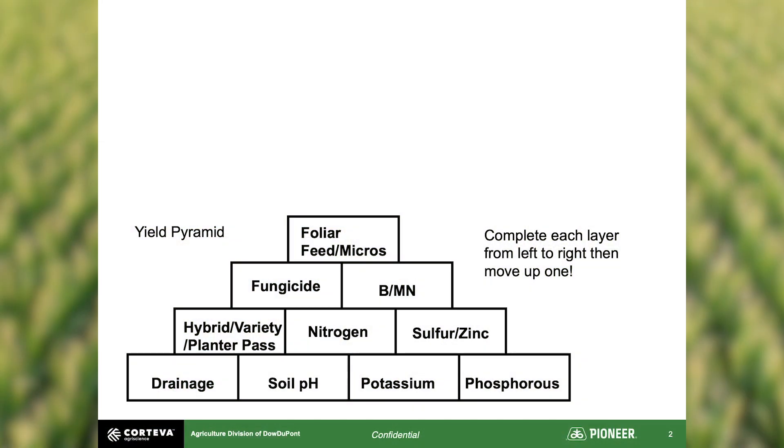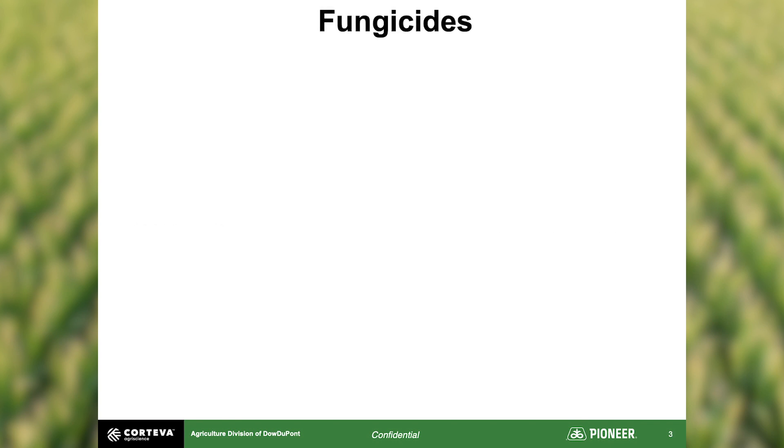Hello and welcome to our seventh and last episode of the Yield Pyramid. Let's go ahead and take a look at the pyramid. Today in our last episode we're going to cover three blocks which include the top two layers of our Yield Pyramid: fungicide applications, boron and manganese, and our very last block, foliar feeding. So let's start with fungicides.